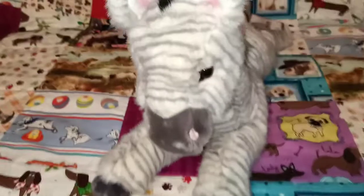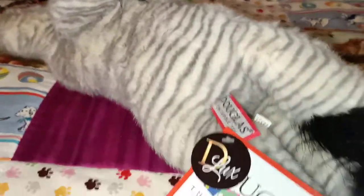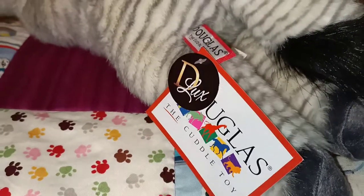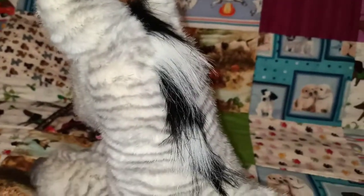I'll just show you her a little bit closer. For anyone who has seen this one in store or has one of their own, you'll know she is super duper soft. She is part of the Douglas Deluxe range and I've found that any of the ones in this range are ridiculously soft, which is lovely. I'll just show you the back of her tag — Zelda the Zebra.